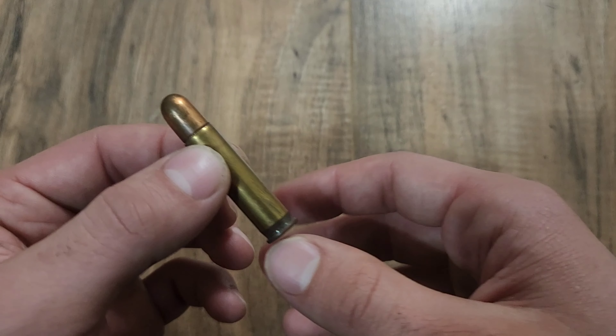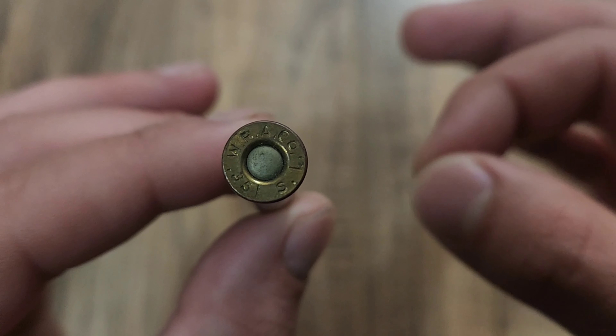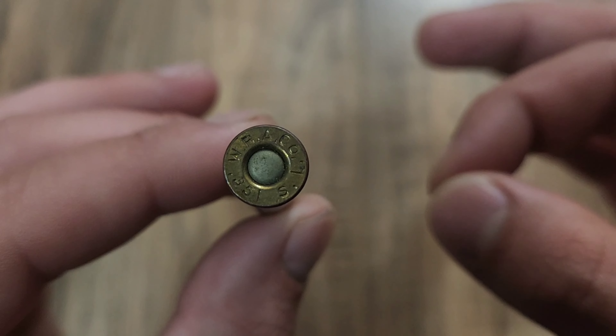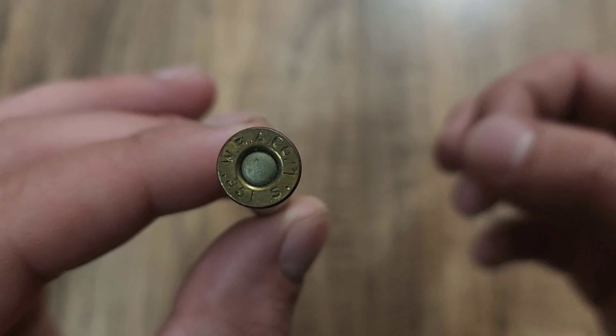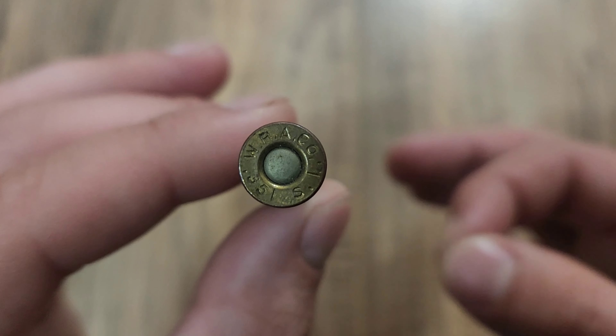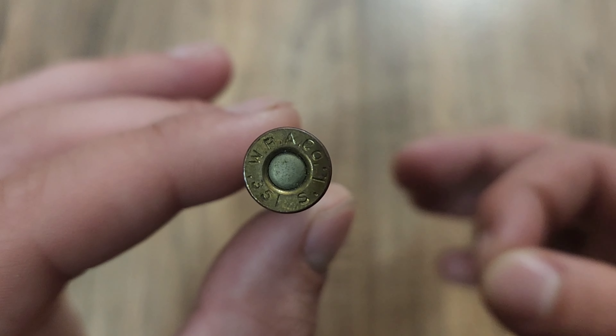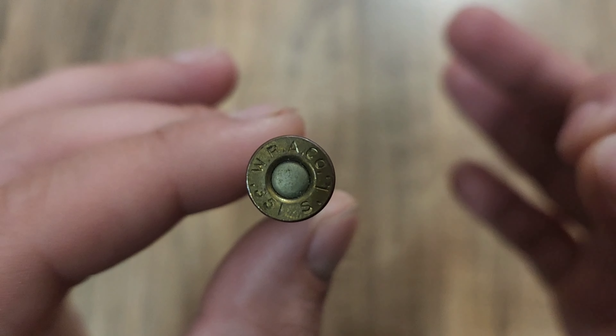Before we get into the cartridge history, we'll take a quick look at the headstamp. We have W.R.A.Co. written on the top, which stands for Winchester Repeating Arms Company or Corporation, one of those two. On the bottom we have .351 S.L., which is your bullet diameter, and S.L. stands for self-loader.